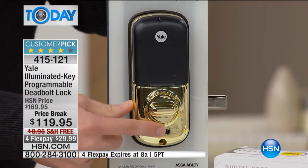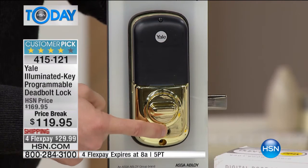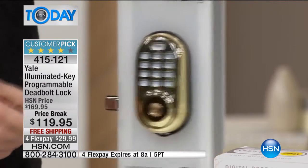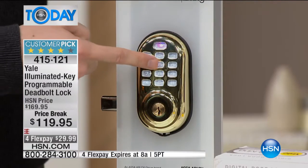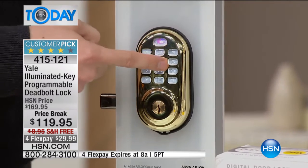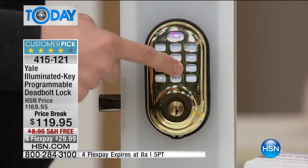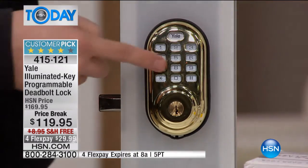There's also a privacy mode on the bottom — it's kind of like a lock for your lock. All you do is hold this button down and it starts beeping. Now the lock is completely secure and you can't get inside. So you no longer have to worry about a kid sneaking out, and if you're going on an extended vacation, you can lock the lock. It's amazing.